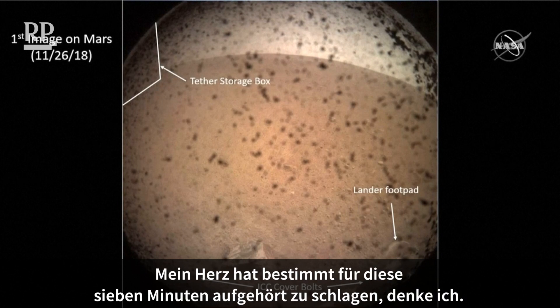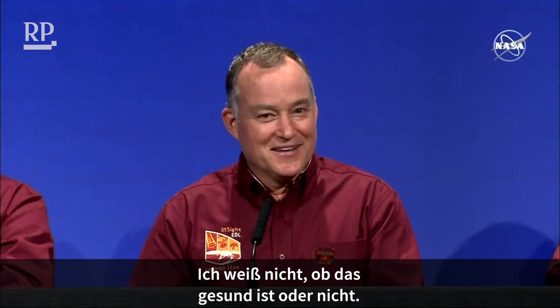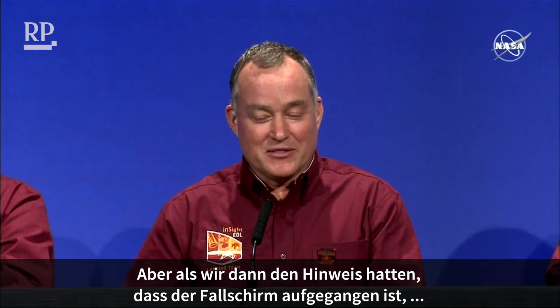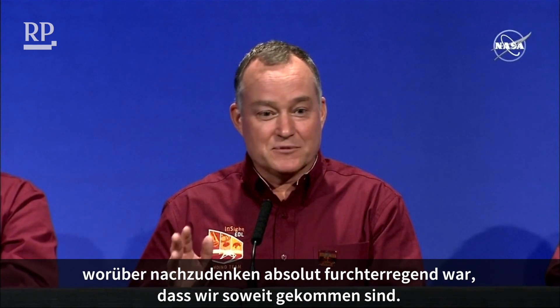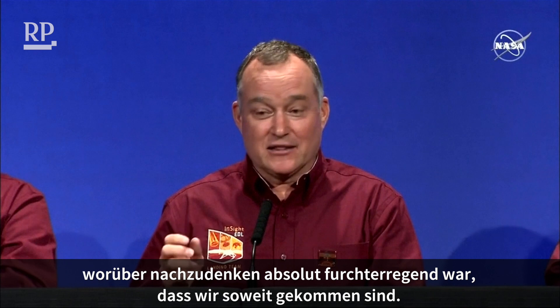My heart was basically, I think, just stopped beating for seven minutes. I don't know if that's healthy or not. But then when we got the indication of parachute deployment, which was an absolutely terrifying thing to think about, we got that positive.